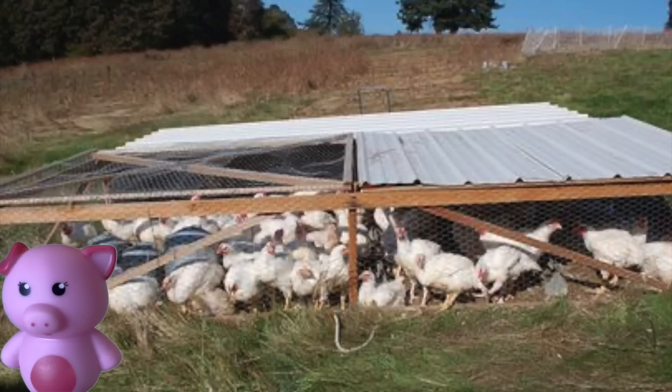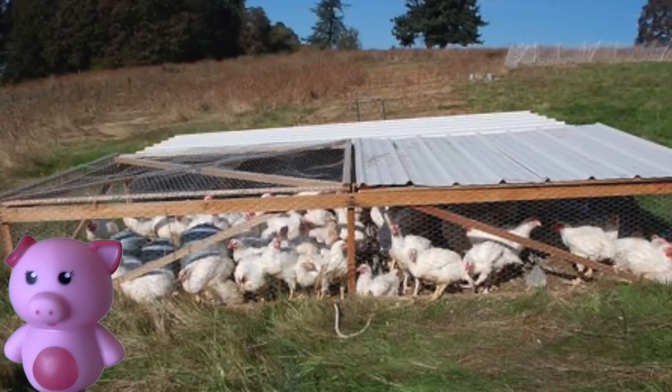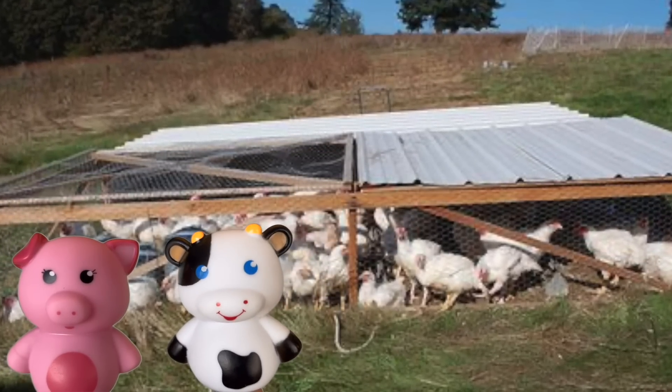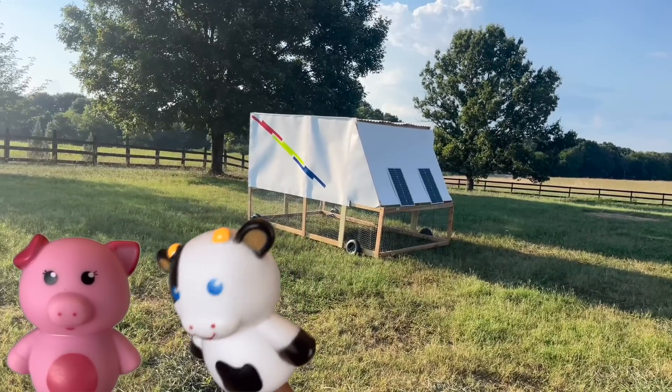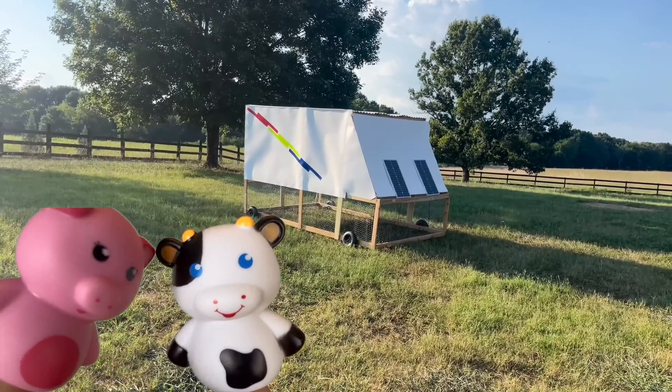But have you ever seen those chicken tractors? They are big, bulky, and hard to move. Well, not anymore, Miss Porky. Introducing the Coopster 1000, the fully autonomous solar-powered chicken tractor.